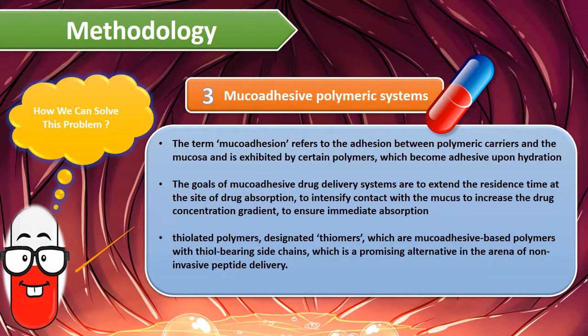Number three: mucoadhesive polymeric systems. The term mucoadhesion refers to the adhesion between polymeric carriers and the mucosa, and is exhibited by certain polymers which become adhesive upon hydration. The goals of mucoadhesive drug delivery systems are to extend the residence time at the site of drug absorption, intensify contact with the mucus to increase drug concentration gradient, and ensure immediate absorption. Thiolated polymers are mucoadhesive-based polymers with thiol-bearing side chains, which are a promising alternative in the arena of non-invasive peptide delivery.